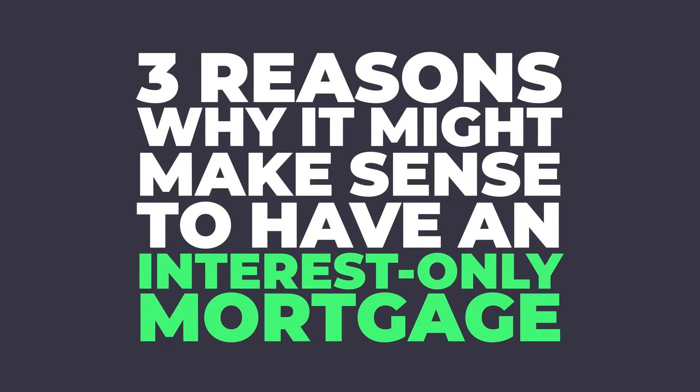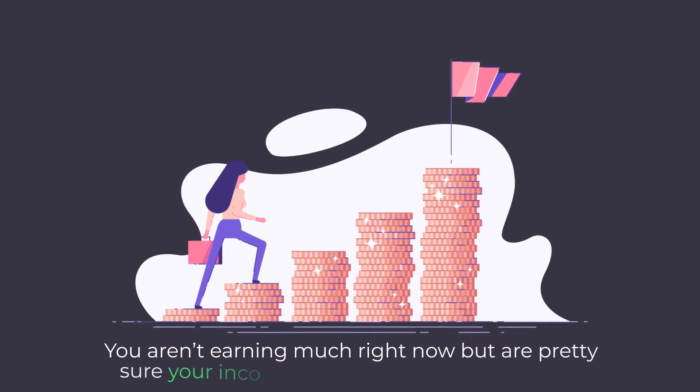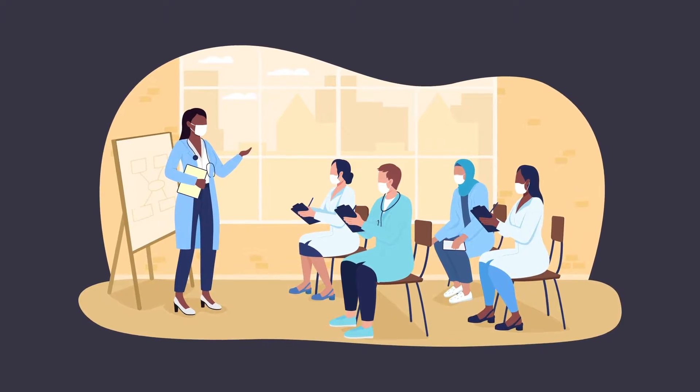Three reasons why it might actually make sense to get an interest-only mortgage. Because of the way the payment schedules work, you may be in a position where you know you're going to be earning more money later on. Today, when the monthly payment is lower, you're confident you can cover it — and at the end of that 3 to 10 year period, you'll start making a lot more money and can cover that principal and interest payment. This could apply if you're finishing a degree, training program, or certification where you aren't making a ton of money now, but know you will later.